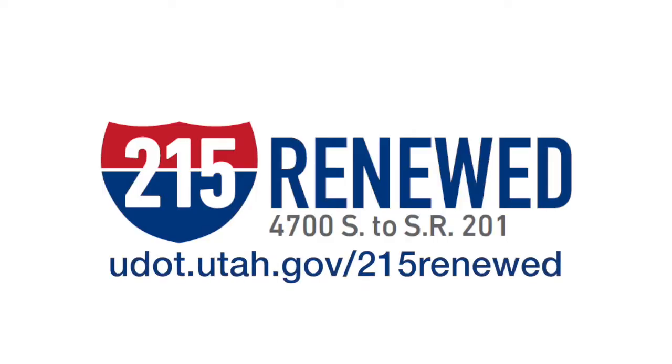To learn more about this project and sign up for weekly construction updates, visit the website on your screen.